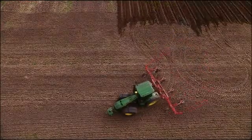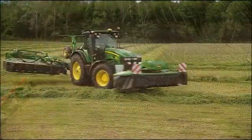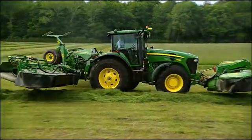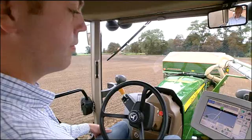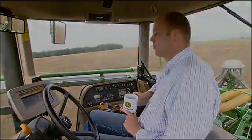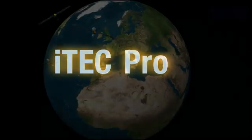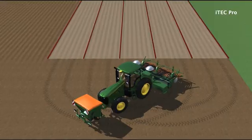Imagine being able to get the same perfect result every time, whatever the task, whatever the conditions, whoever is driving. John Deere's intelligent total equipment control, ITEC Pro, is a new equipment control system which combines satellite guidance with headland management for totally automatic tractor control.